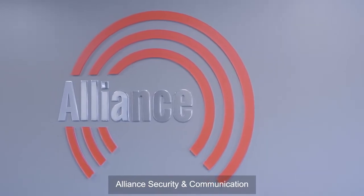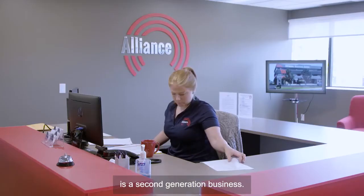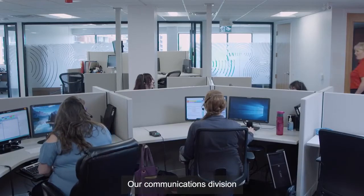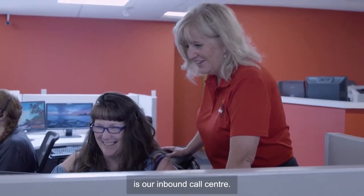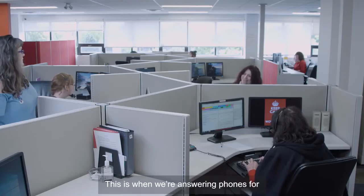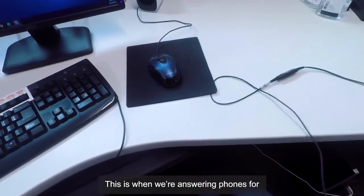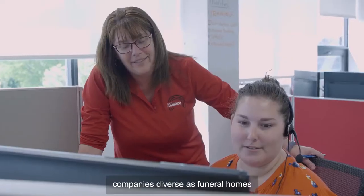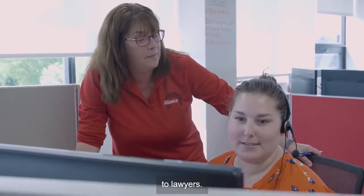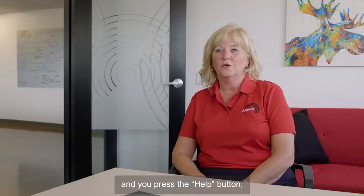Alliance Security and Communication is a second generation business. Our communications division was started in 1948 as our inbound call center. This is where we're answering phones for companies as diverse as funeral homes to lawyers. Chances are if you're stuck in an elevator and you press the help button, it's probably us that's answering it.